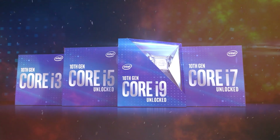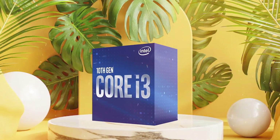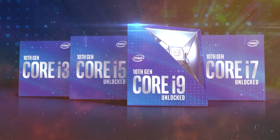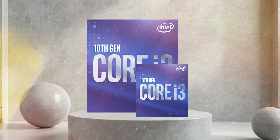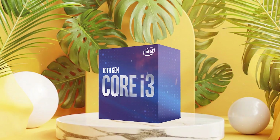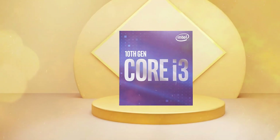In terms of gaming performance, the i3-10300 is a good choice for budget-conscious gamers who want a processor that can handle most modern games. However, it may struggle with some CPU-intensive games that require high single-threaded performance. Overall, the Intel Core i3-10300 is a solid mid-range processor that offers good performance for its price. It's a great choice for budget-conscious gamers and productivity users who need good multi-threaded performance. However, if you're looking for more power, you may want to consider a higher-end processor such as the i5 or i7 series.